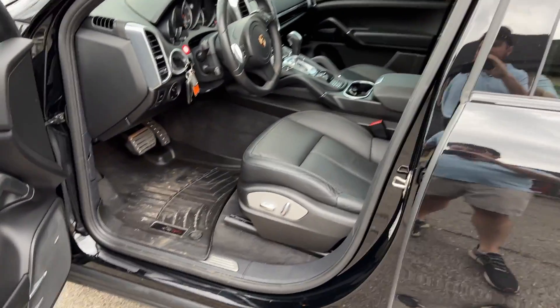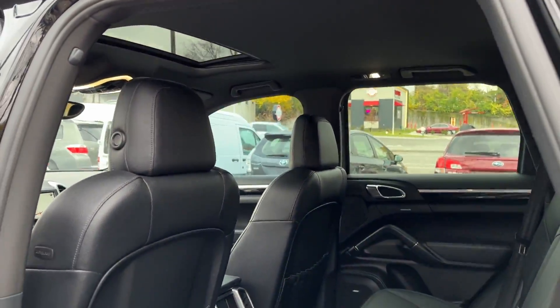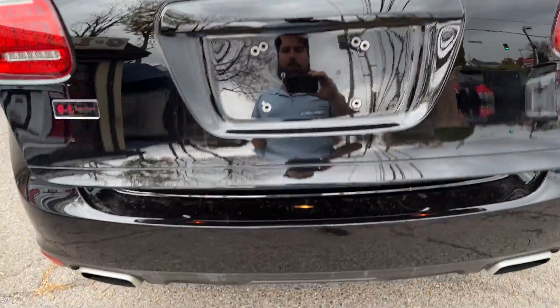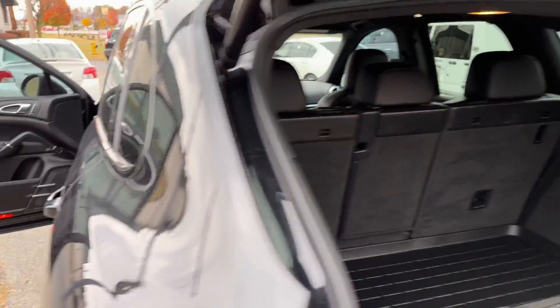Inside, just as nice, except for where my driver had his feet. Beautiful black leather interior, perforated. That's your Bose Audio, sunroof, power liftgate back here. And voila — what do you know — the factory floor mats. Just push a button and that'll drop.